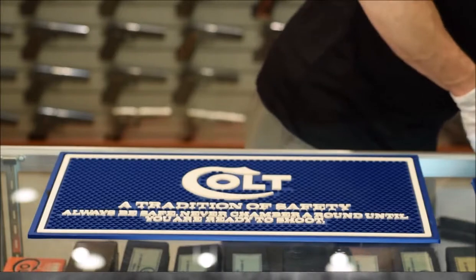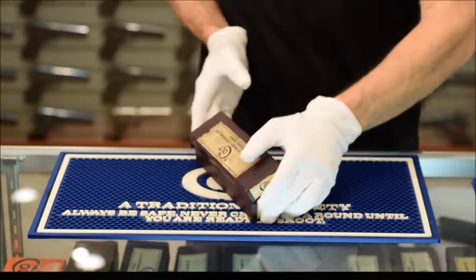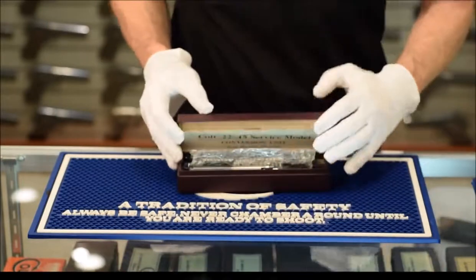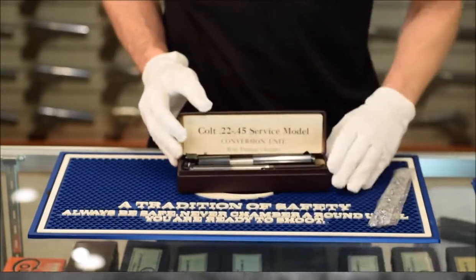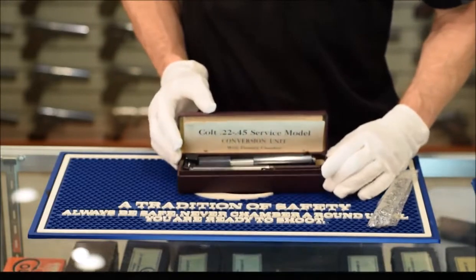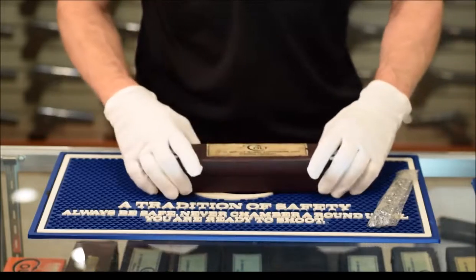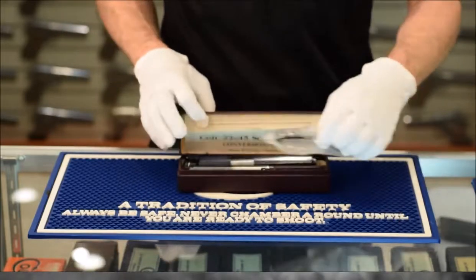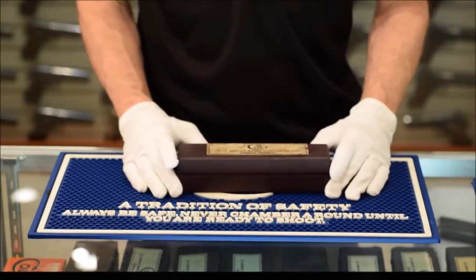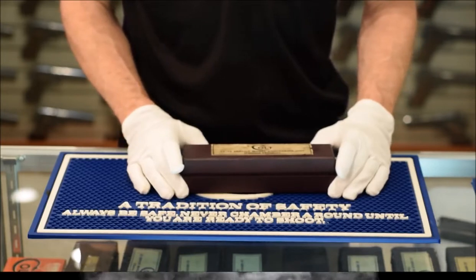From there we'll move on to take a look at the conversion units and their development. Introduced in 1938, the conversion units were an excellent way to change your Government Model .45 to .22 if you wanted to save some money on the practice range. As you can see in the case below me, we have more than a few examples to look at. We won't skip the .22 to .45 conversion unit that could turn your Service Model Ace into a .45 — not too many of these were made.